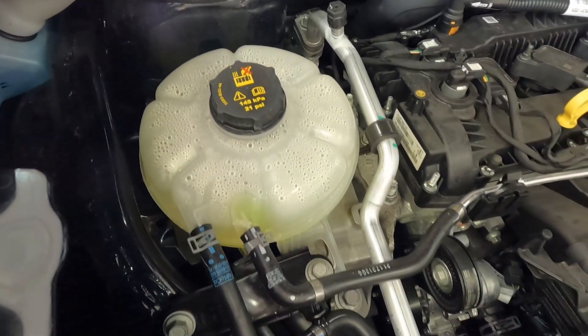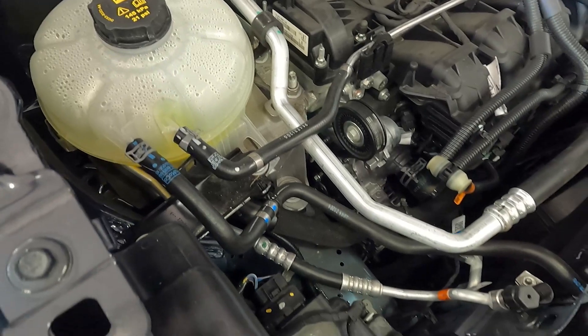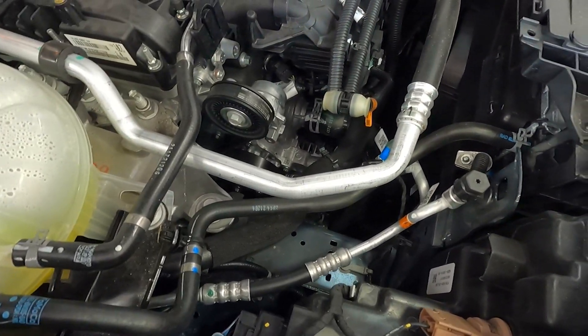Overall, this is an engine compartment that is all-purpose and really wasn't designed to look pretty, obviously. There you go for our very first exclusive look under the hood of the 2022 Ford Maverick EcoBoost.